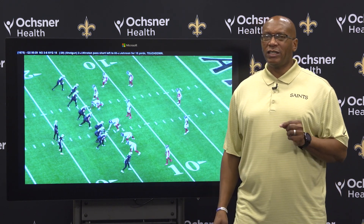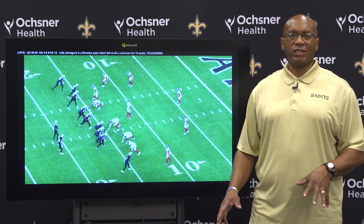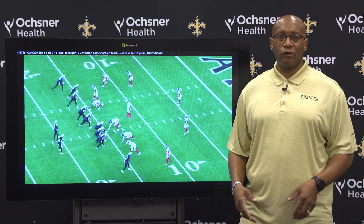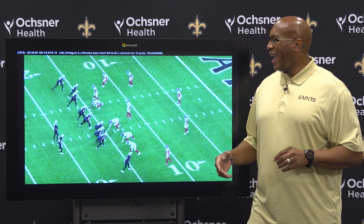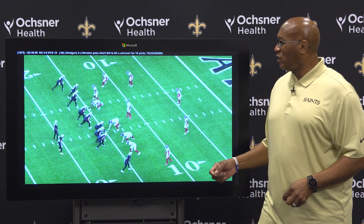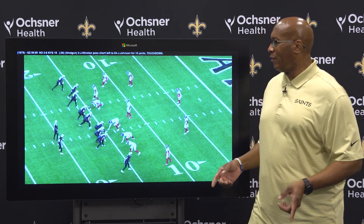I was really tempted to give you Taysom Hill's eight-yard touchdown run in the third quarter, but that was just a brute force play. This one is a little more designed — second quarter, 29 seconds left, Saints trail 7-0, third and nine from the 15-yard line of the Giants. It's an opportunity where the Saints might be looking at a field goal, but they get a touchdown out of it.